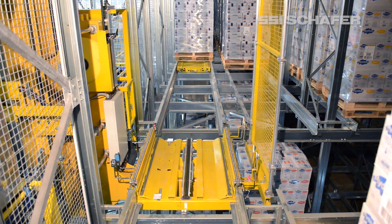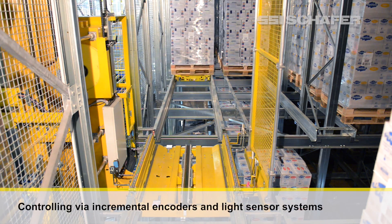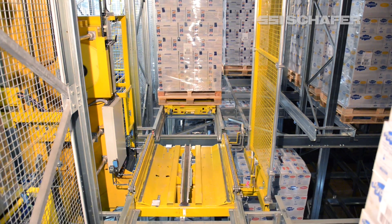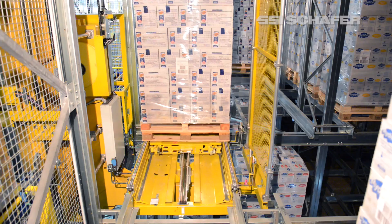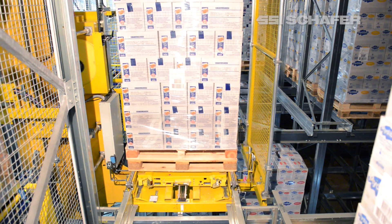Controlled via incremental encoders and light sensor systems, the orbiter shuttle places the pallets in the rack channel and returns to the docking station on the storage and retrieval machine.